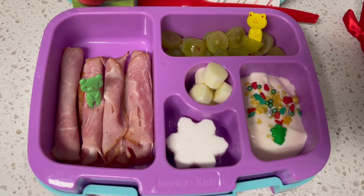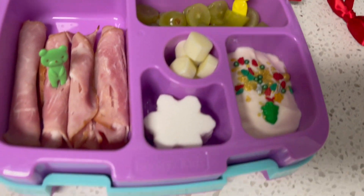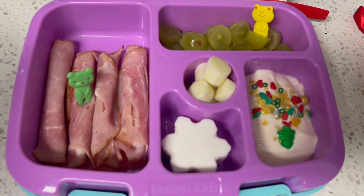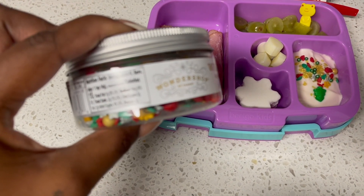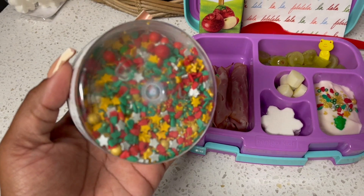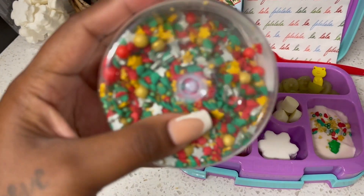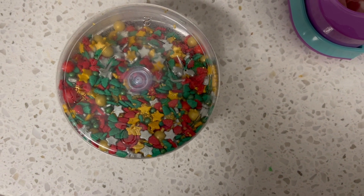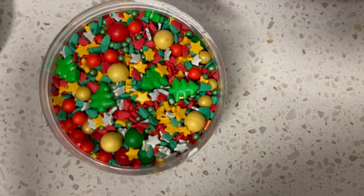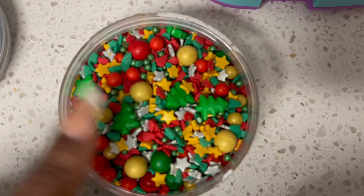Again, this is what Kendra is having for today. And this spoon, obviously, to eat her yogurt. On top of the yogurt I put these adorable Wondershop sprinkles — you can tell by that label they're from Target. They're super adorable: reds and greens and golds and whites. It has Christmas trees, snowflakes. This Wondershop candy sprinkle mix is really good, so I just put that on top of the yogurt. Here is lunch today for Kendra.